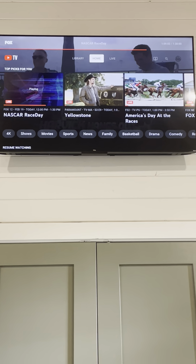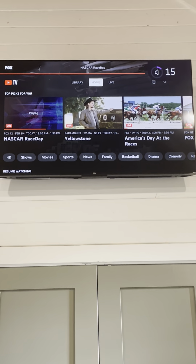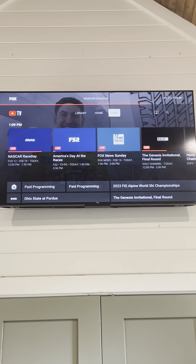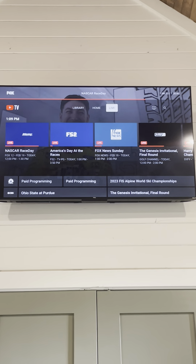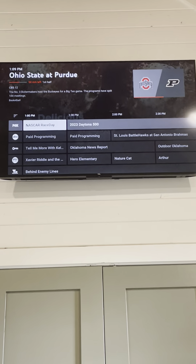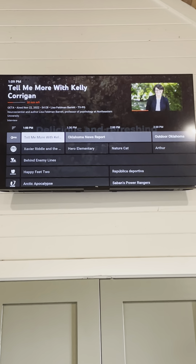And then once you log in, what's great about YouTube TV is it has live broadcasts. So if there are particular things on TV — sports or games you want to see — that should be available here. You have NBC, CBS, Fox, ABC, and all the major broadcasts.